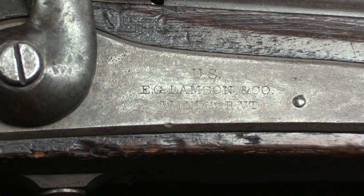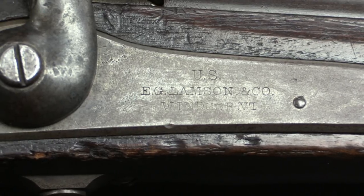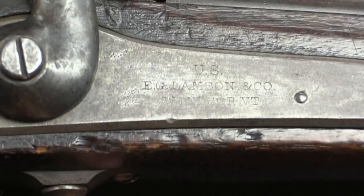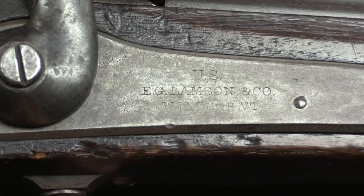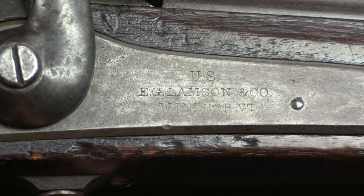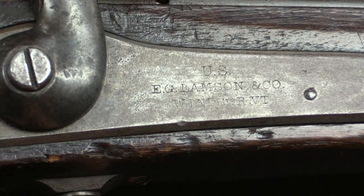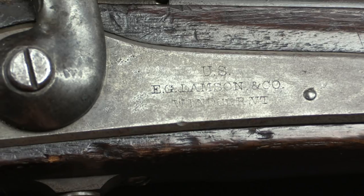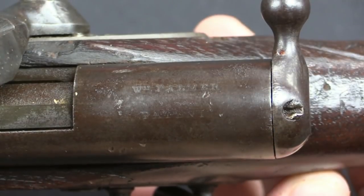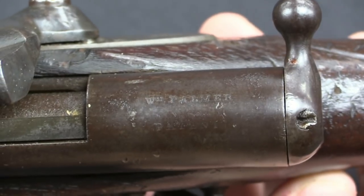There are a couple of interesting markings that we can take a look at to begin with. First off, we have the markings from the manufacturer. It is marked US because these were accepted into US service, just never used. The company that manufactured them is E.G. Lamson & Co. out of Windsor, Vermont. The markings on this one are very faint and pretty heavily worn, so it's a little tricky to see them. We also have a set of markings on the top of the receiver, which are also pretty hard to read.